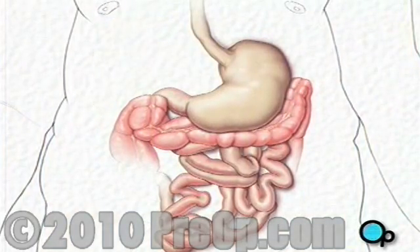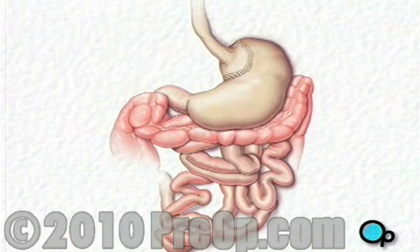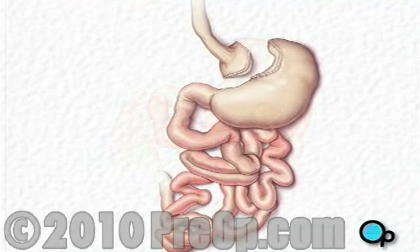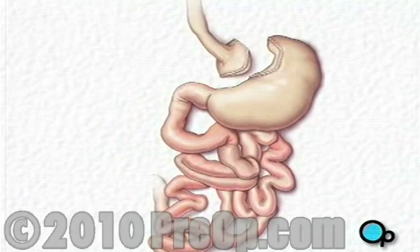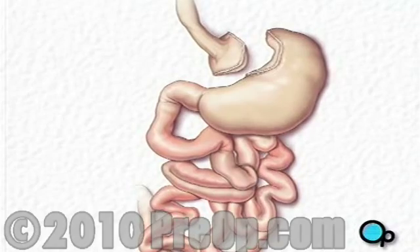Your doctor will then cut the upper portion of the stomach from the rest of the organ. This upper portion forms a small pouch, which is sealed with a stapling tool. The opening in the larger portion of the stomach is closed with staples.